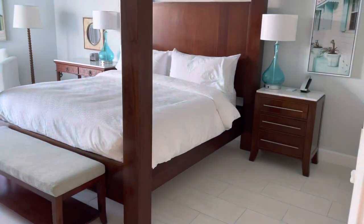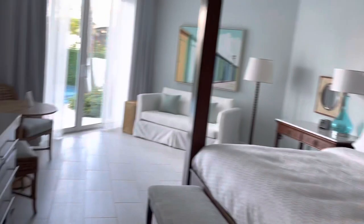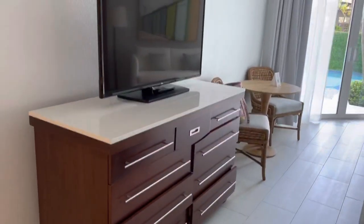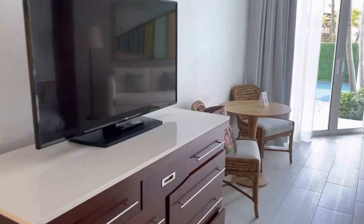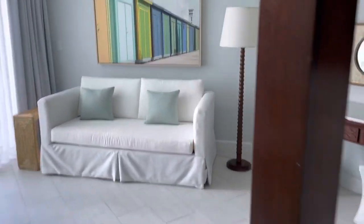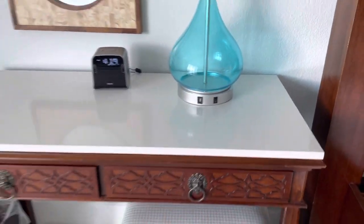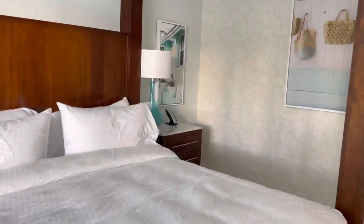Here's the bedroom with a king-size bed and gorgeous decorations. This is one of the newly renovated rooms. There are lots of drawers for storage, and it has chargers on both sides of the bed — on the lamp, at the desk, and on the nightstand.